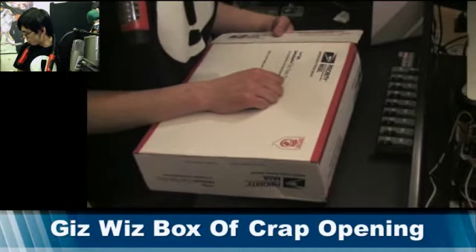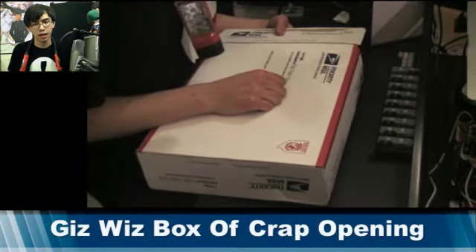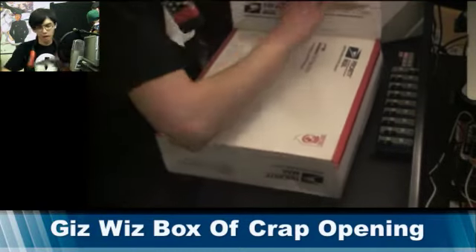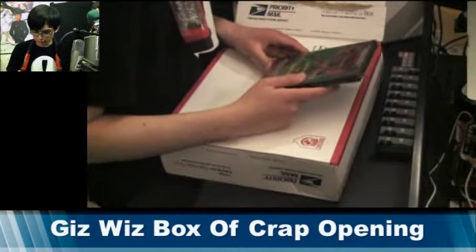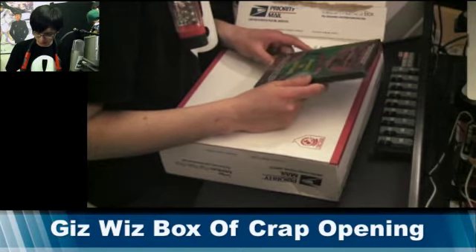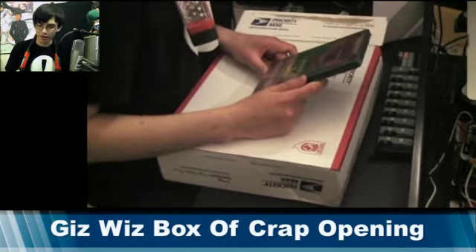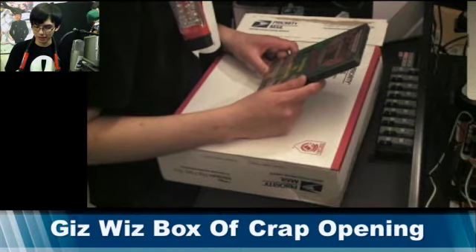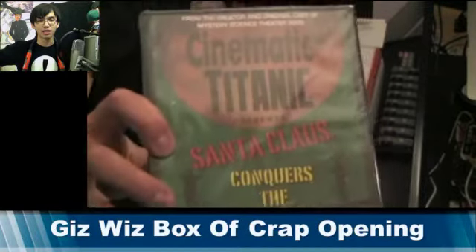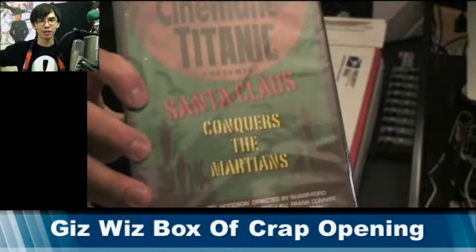So far we're at four items and I think I can find use for all four of them. Our next item is Cinematic Titanic Presents Santa Claus Conquers the Martians, from the creator and original cast of Mystery Science Theater 3000. I love Mystery Science Theater, and I haven't actually seen this movie, so I'm really interested. I might go watch this right after this.